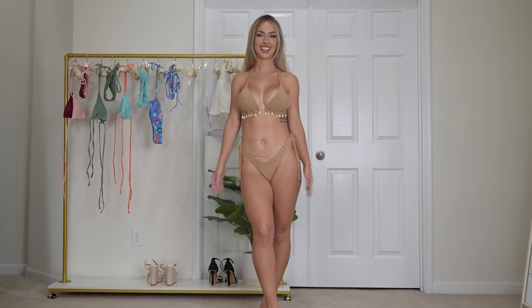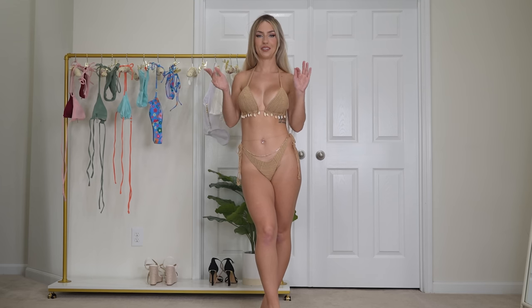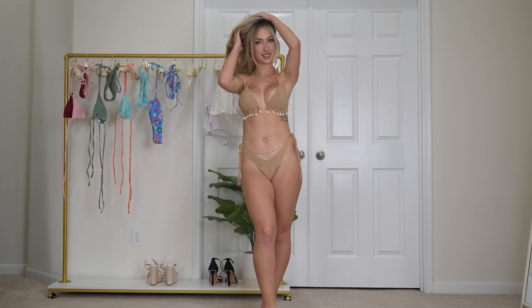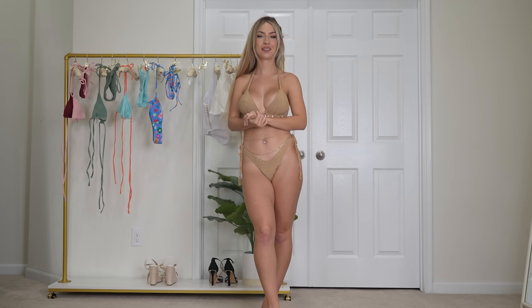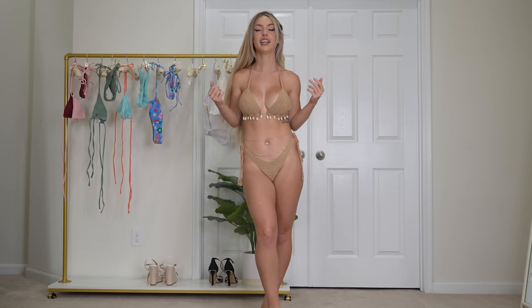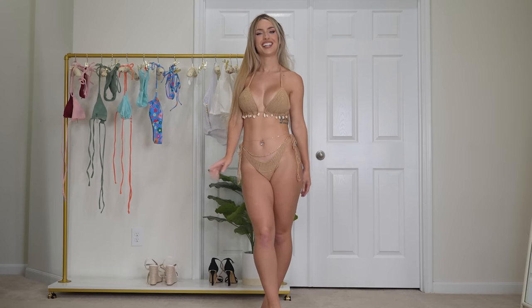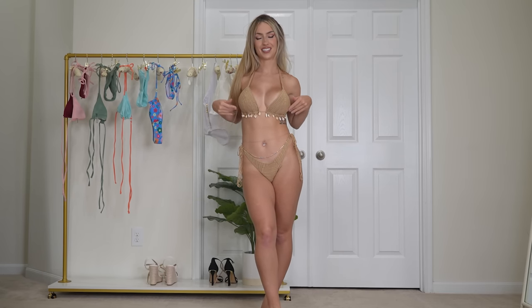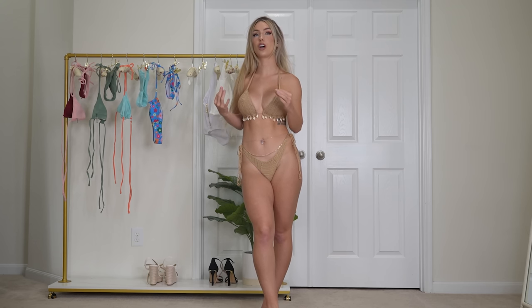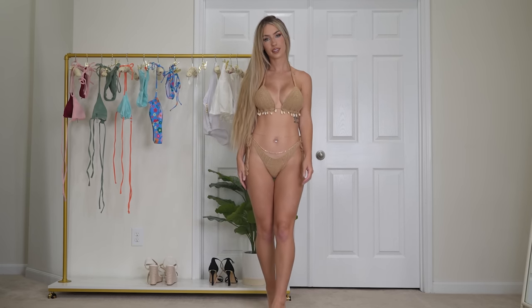Okay, not gonna lie, this one is the instant winner for me. I am obsessed. I'm gonna be living in this bikini for literally ever. I feel like an island girl in this bikini. I love the shells, I love the crochet — I'm actually so obsessed with anything crochet and this is just so perfect.